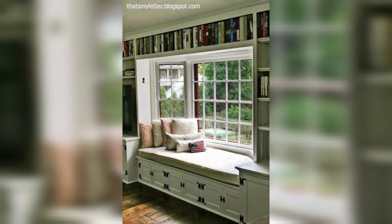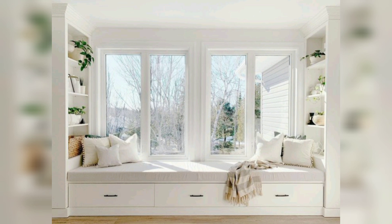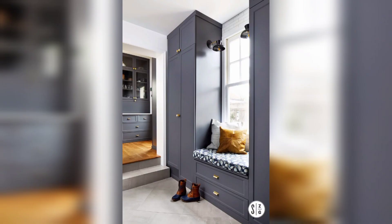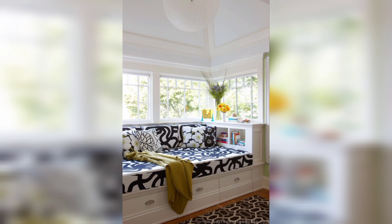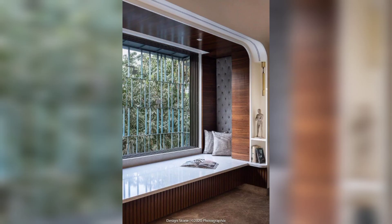Window nook with curtains: create an intimate and private space by installing curtains around the window seat. This allows you to control the amount of natural light and adds an element of coziness to the area.